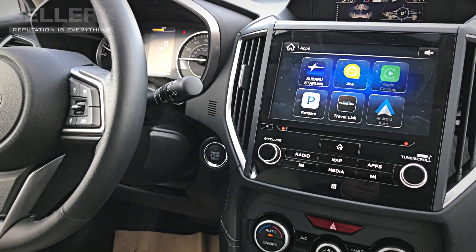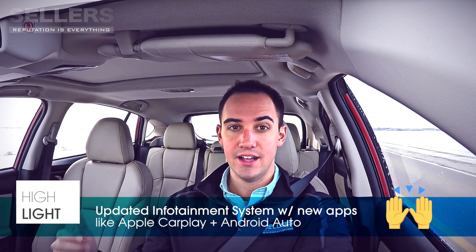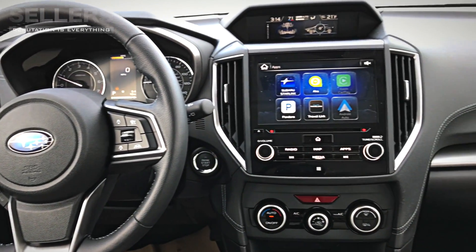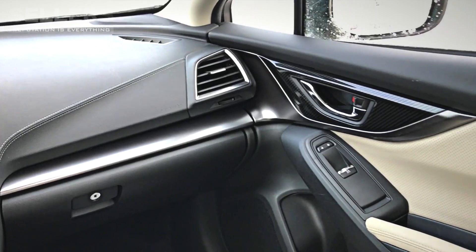Tech-wise, you've got a whole bunch of upgrades, up to an 8-inch screen with the all-new Subaru Starlink Entertainment System. It gives you apps like Apple CarPlay, finally, and Android Auto — huge wins because it allows you to seamlessly connect your smartphone into your car and have the same experience you'd expect on your phone.